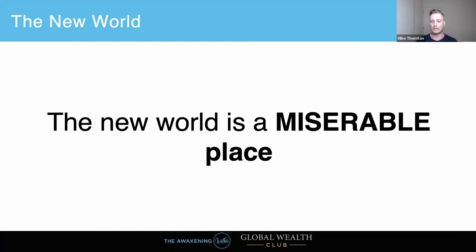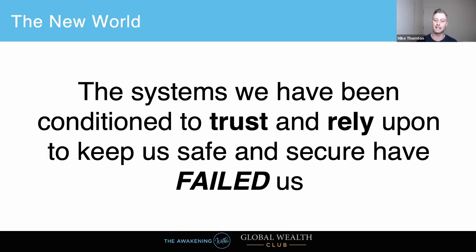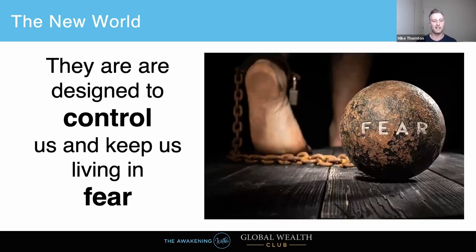When you look at all that, the world really is a bit of a miserable place. But one thing is for sure — the old world is never coming back. We're not going back to a pre-COVID world. Everything we have from now on, every minor mutation of any flu, it's going to happen again. The systems we've been conditioned to trust and rely upon to keep us safe have failed us — they are designed to control and keep us living in fear.